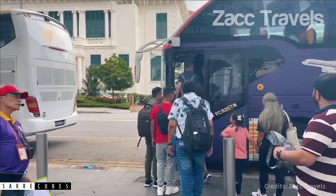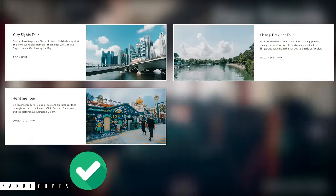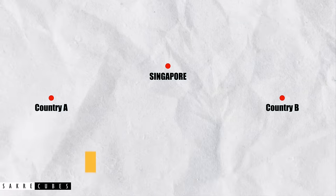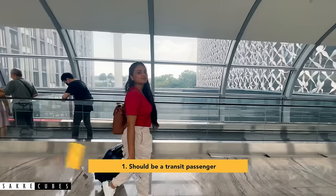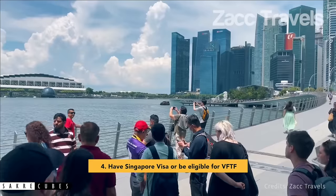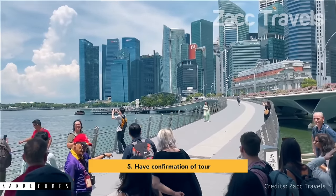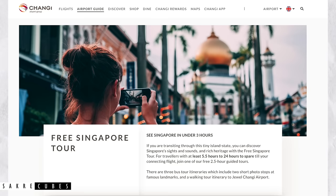Changi also offers a 2.5-hour free city tour from the airport. There are 4 different tours: the city sightseeing tour and heritage tour are totally worth it, while the Changi precinct tour and Jewel tour may not be as interesting. To join any of these tours, you must meet 5 criteria: you must be transiting from one country to another; your layover must be between 5.5 and 24 hours; your reporting and flight times must align with tour departure times; you must have a valid Singapore visa or be eligible for visa-free transit; and you need to pre-book the tour. Since slots open up to 60 days in advance and are in high demand, book as soon as possible. Visit the official Changi Airport website for more information.